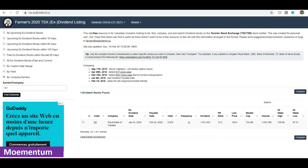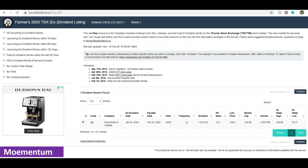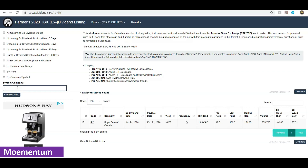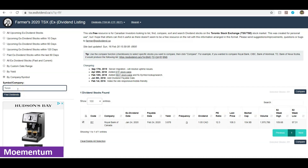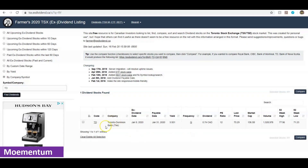I'm going to select this company and click 'Compare' so the system knows I'd like to add it to compare against other stocks I'll look up. The next stock I'm going to look up is Toronto-Dominion — TD Bank — one of the most popular banks in Canada. There you have it: the yield is at 3.93 percent. I'm going to select it and add it to my comparison list.